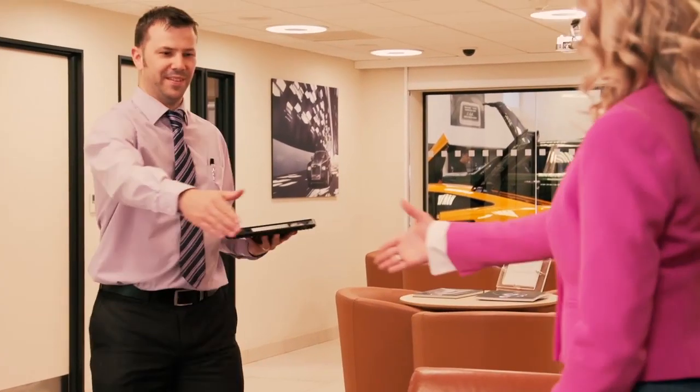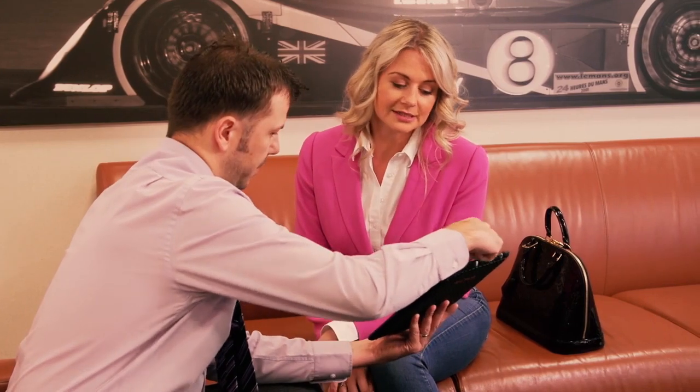The garage were very open and upfront about the results of my car's health check. There's nothing worse than taking your car in for a service and then getting an unexpected bill. The fact that I could actually see on video footage the work to be done, it just gave me confidence in the service that I was getting.